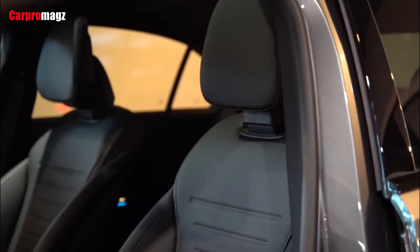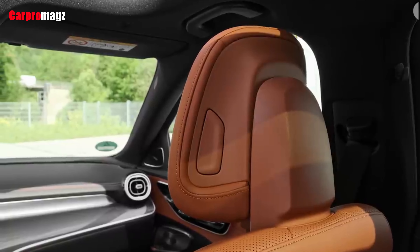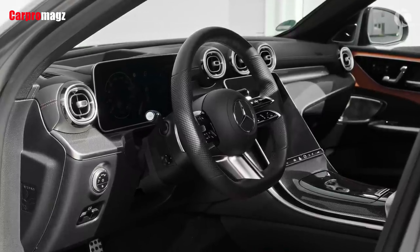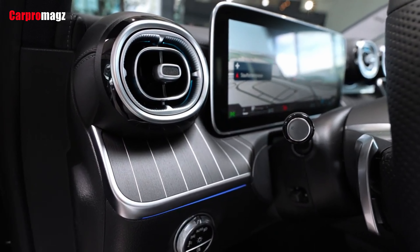The 2022 C-Class is about 2.5 inches longer than the outgoing model and its wheelbase has been stretched by an inch. Mercedes-Benz says that results in more rear-seat legroom, but we won't know how noticeable the difference is in real life until we get a chance to test drive the new model.